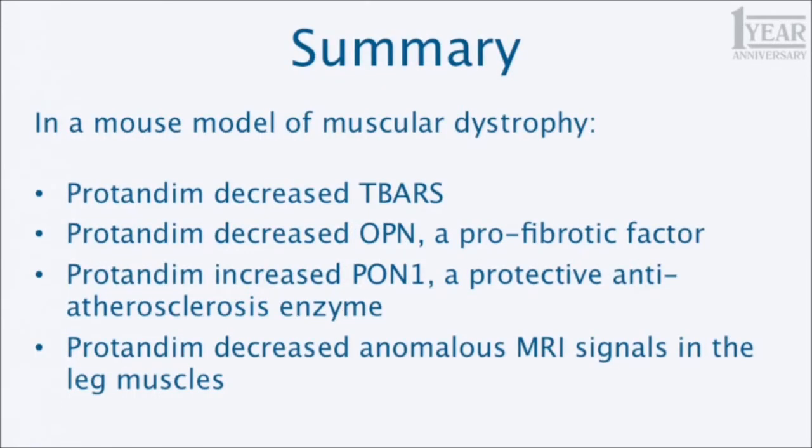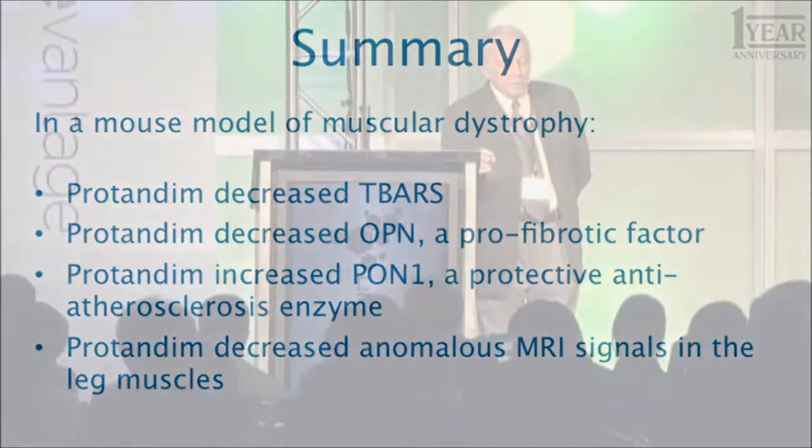In summary, this study confirmed things you already know: Protandim decreases TBARs, Protandim decreased osteopontin — a pro-fibrotic marker — Protandim increased the protective anti-atherosclerosis enzyme paraoxonase 1 (PON1), and Protandim decreased anomalous MRI signals in the leg muscles of these animals.